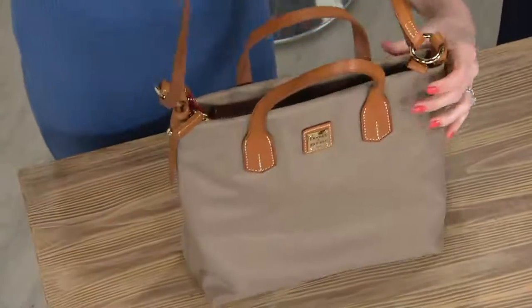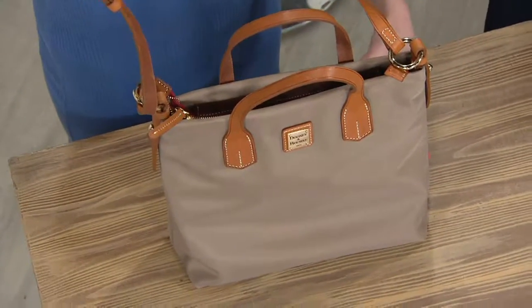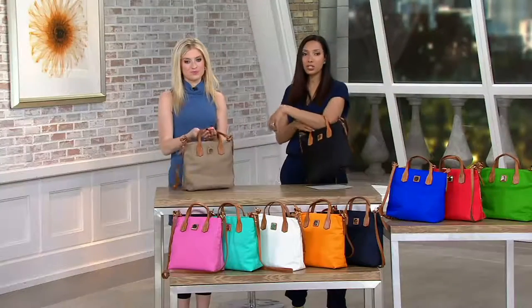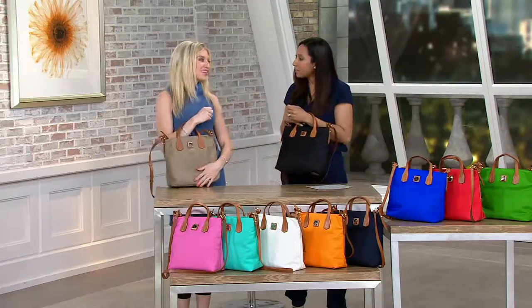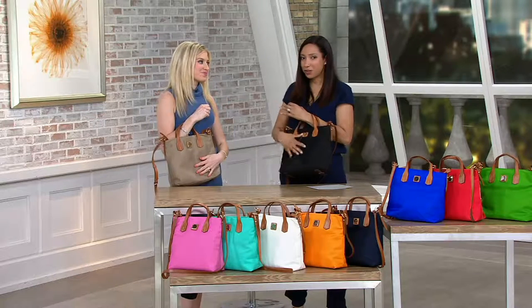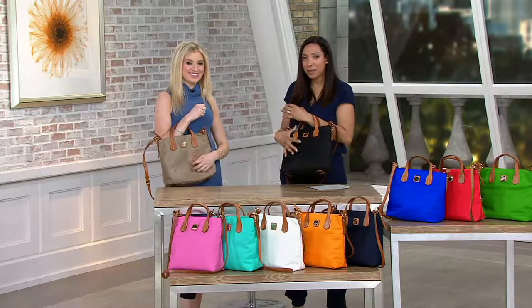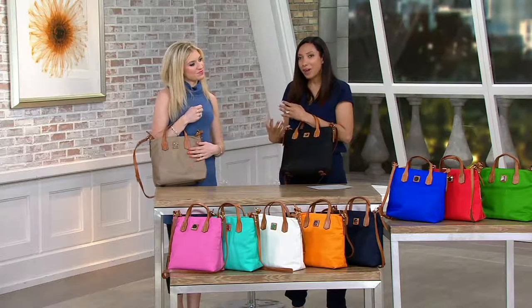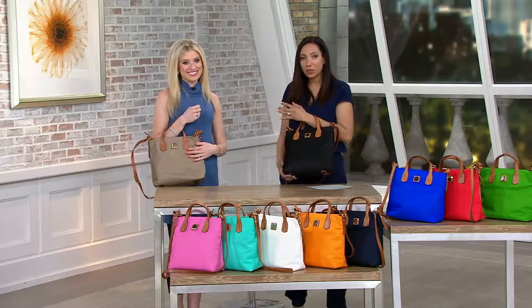It's lightweight. You could put a water bottle in here and it'll stand up straight — you've got that north-south orientation. The nylon is so lightweight. If you want to carry a bigger bag, this is a small to medium size, but you don't have any weight associated with it.